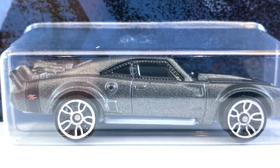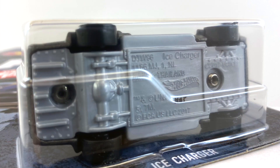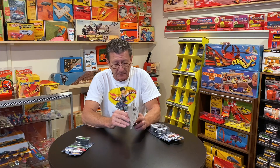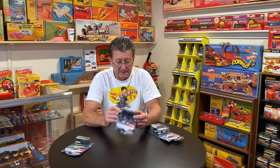The wheels are chrome J5s, same size all the way around. The base is a light gray pearl. The taillights and headlights are not done up. That is it for the Ice Charger.